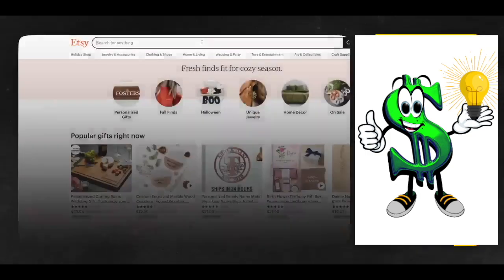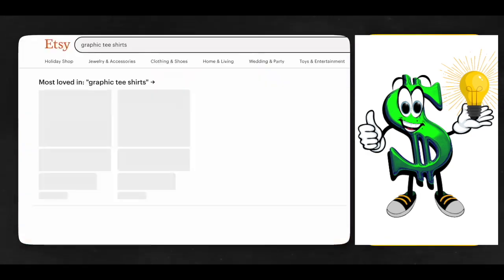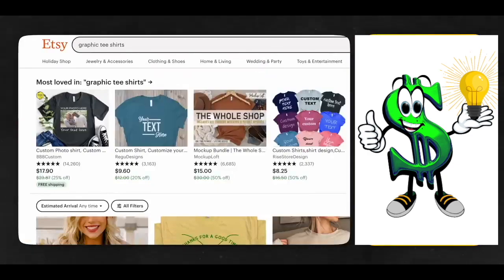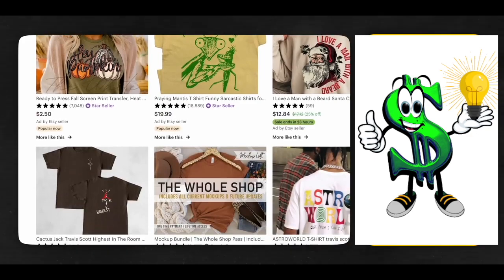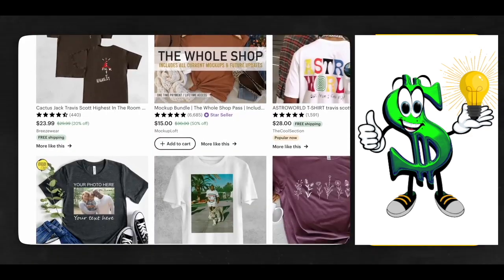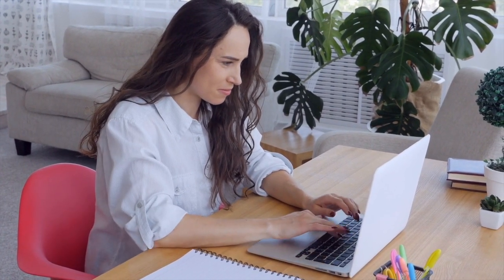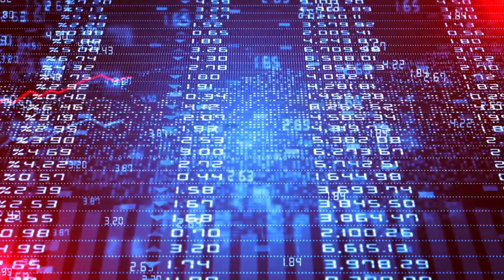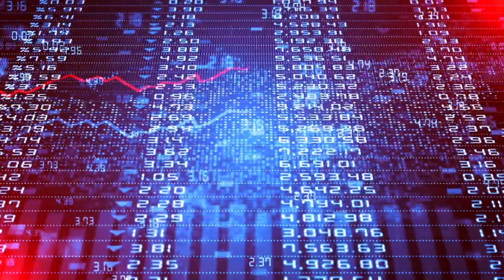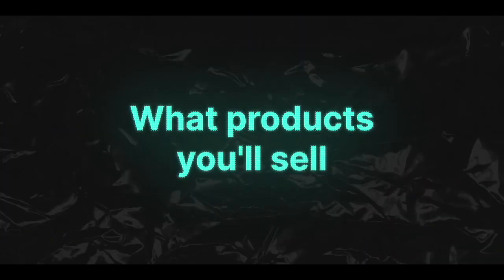If you visit Etsy and type the search term 'graphic t-shirts' into the search bar, you are presented with pages and pages of t-shirts for sale, the majority of which have graphics or text on them. A Print On Demand company has the advantage that you essentially never have to handle, store, or preserve any physical products. Goods are only produced when a sale is completed, and the Print On Demand vendor will then send the product directly to the customer.